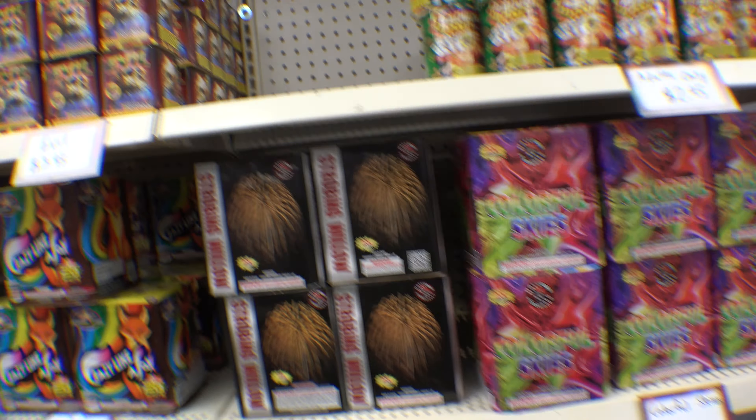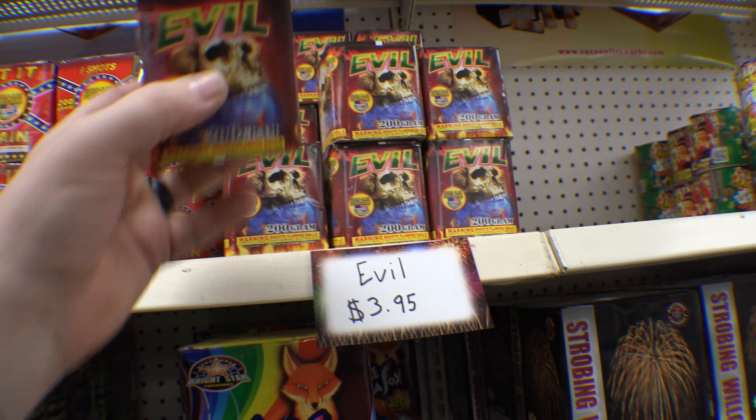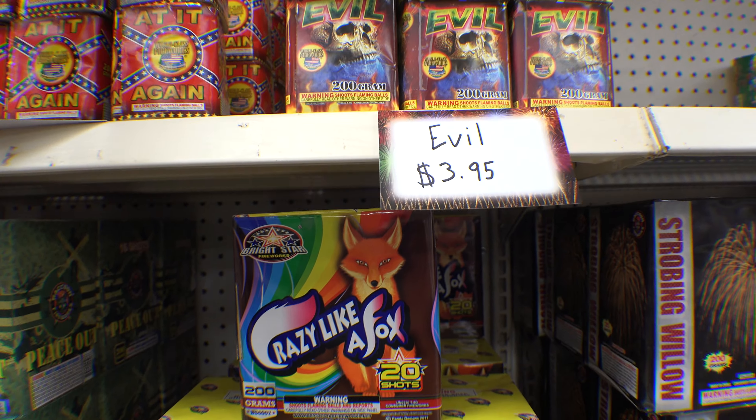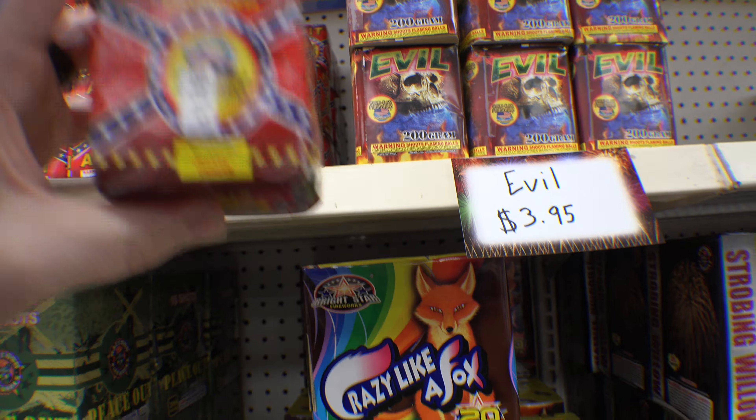There's another one — look at this little guy! He's tiny. I don't even know what this one is, but I must want to get some of these just to try to do something with them, because they're so tiny and they're so pretty.